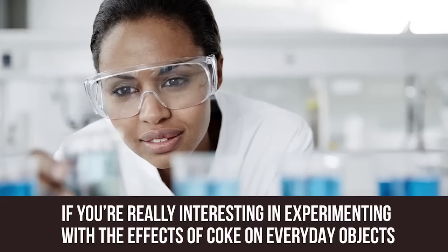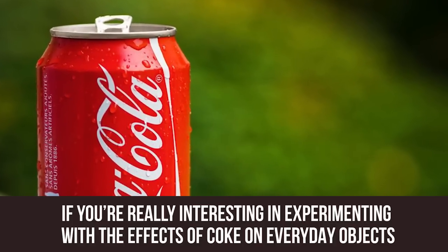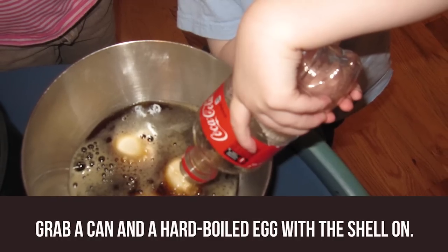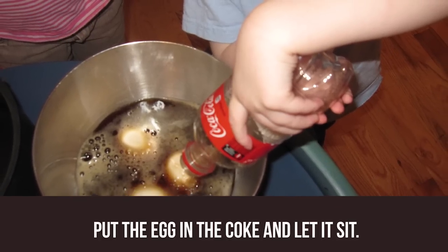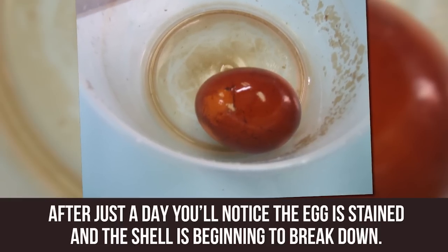Coke vs. Egg. If you're really interested in experimenting with the effects of Coke on everyday objects, grab a can and a hard-boiled egg with the shell on. Put the egg in the Coke and let it sit. After just a day, you'll notice the egg is stained and the shell is beginning to break down.